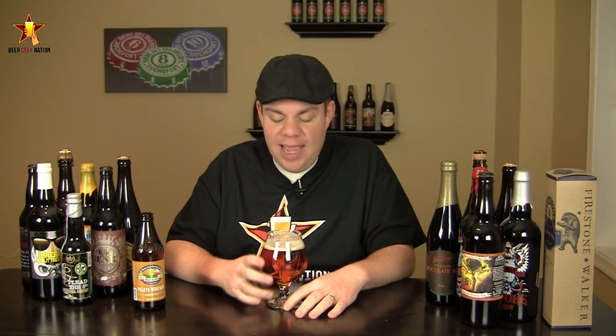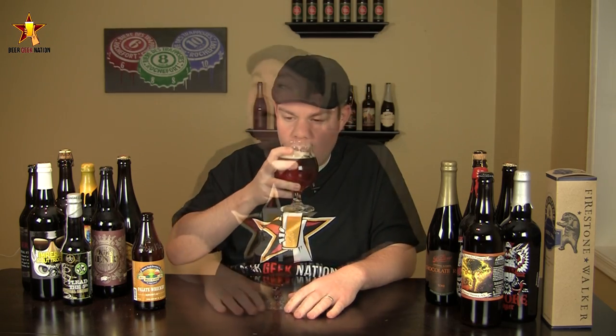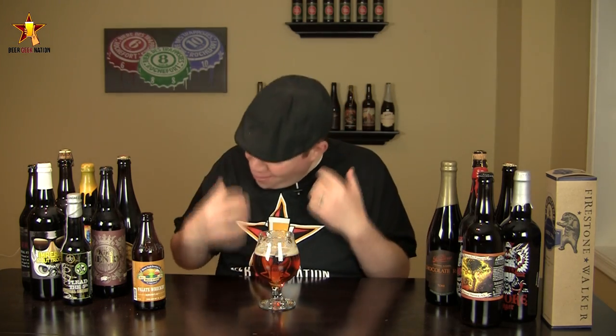All right, guys, so the taste on the Pallet Wrecker. Cheers. Wow, yeah. Right at the front of the tongue — oh my gosh, there's a huge, huge slap of bitterness followed immediately by that dankness, that garlicky kind of hoppiness. Middle of the mouth, again, I'm surprised, but there's kind of a caramely, malty backbone to this one. I don't know how it gets through those hops, but it definitely does. The middle of the mouth is actually more balanced than that initial taste.